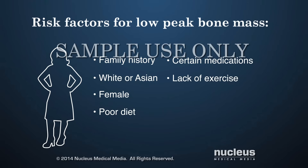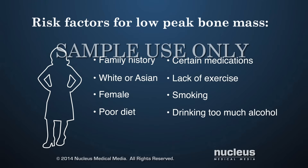Additional risk factors include lack of physical activity and weight-bearing exercise, and lifestyle behaviors such as smoking and drinking too much alcohol.